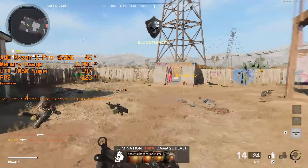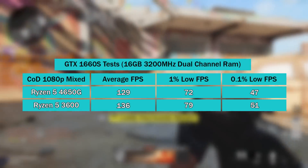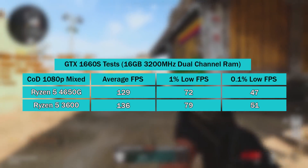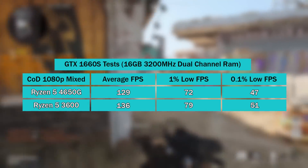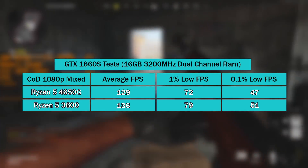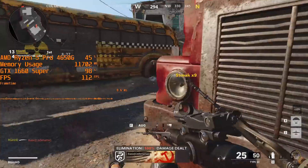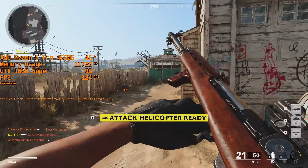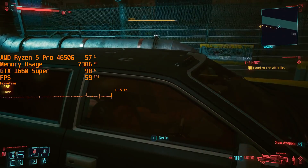I then tested Black Ops Cold War with bots on Nuketown — there was a similar difference here, but again both scenarios are very playable and the 1% low stayed above 60 fps with both chips. The 4650G reminds me of a slightly underclocked 3600 in terms of performance. If you were to pair it with faster memory than you did with a 3600, that would shift results in either direction.